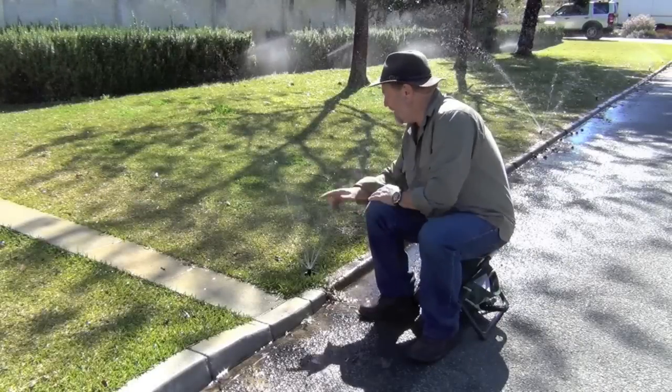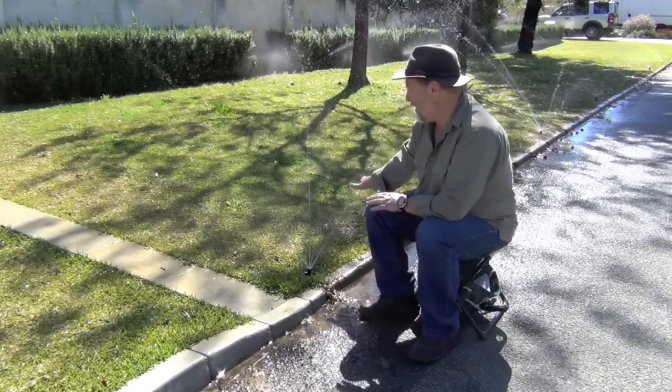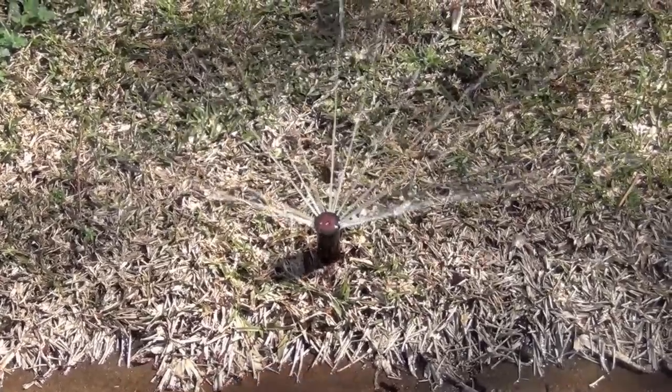Now the way these work, these long fingers or streams of water rotate around. And in doing so they deliver a very even spread right across the area.